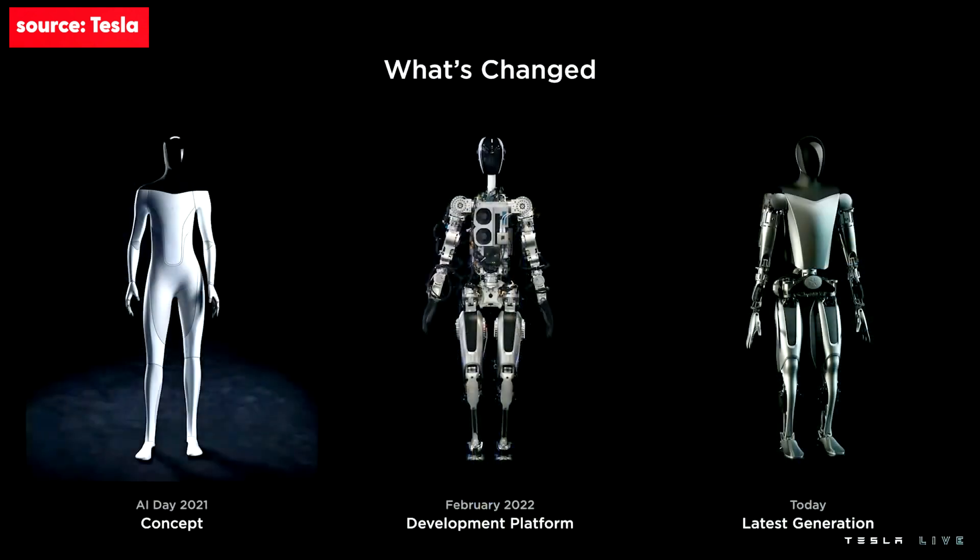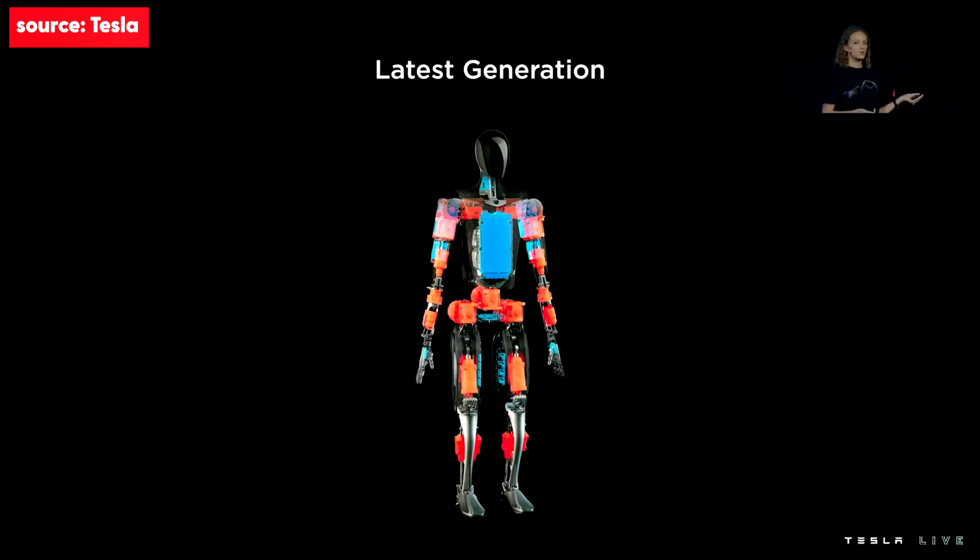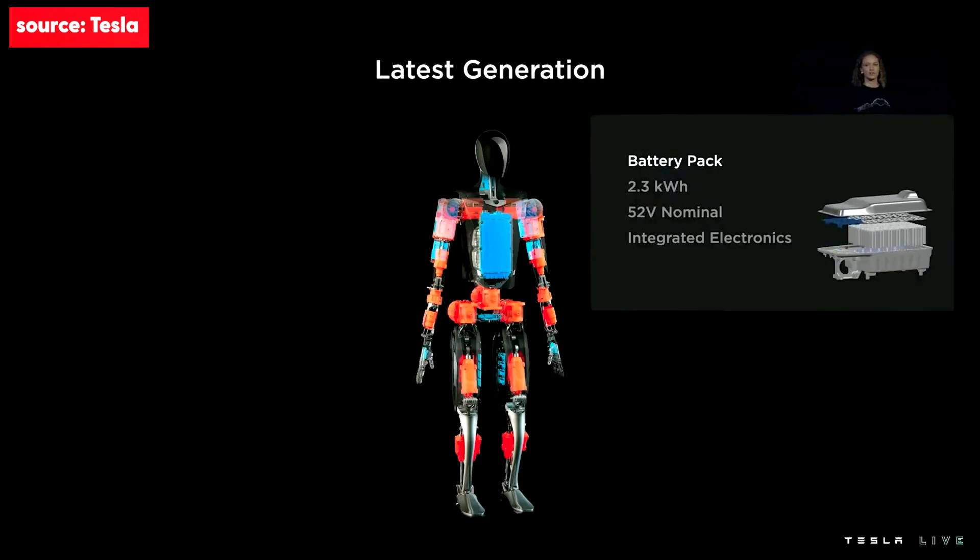That robot that came out and did the little routine for you guys — we had that within six months, built, working on software integration and hardware upgrades over the months since then. But in parallel, we've also been designing the next generation. Obviously a lot has changed since last year, but we still have a really detailed focus on the true human form. On the screen you'll see in orange our actuators and in blue our electrical system.